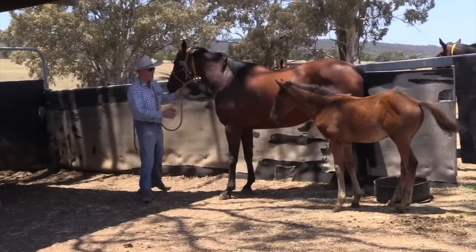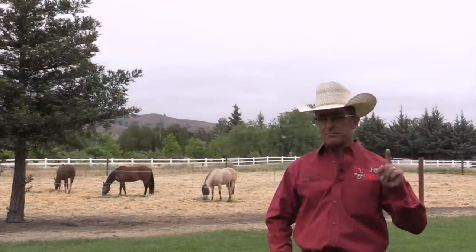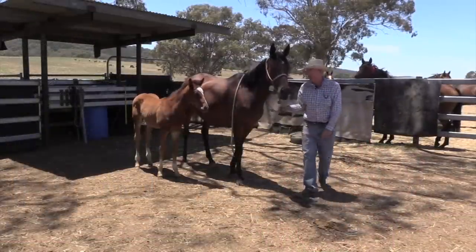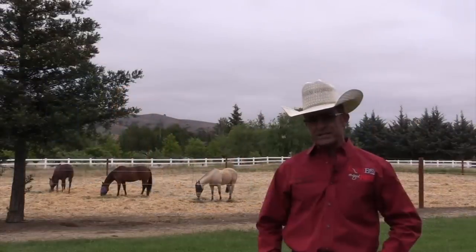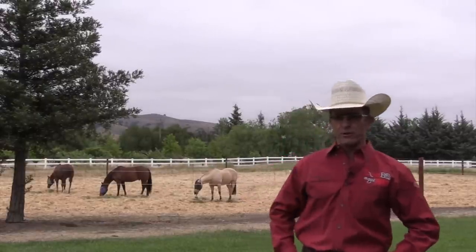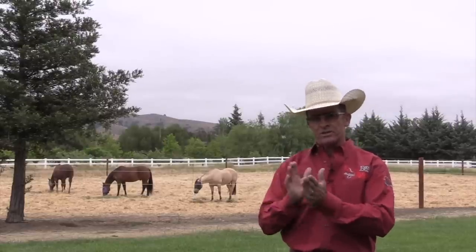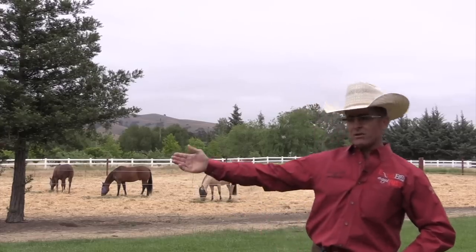As soon as they look at him, he will retreat around the other side of the mare — that's the 'make the right thing easy' principle. As soon as they look at him he immediately ducks around the other side of the mother. Once he has that established — he snaps his fingers, they look at him right away — that's the Donkey Kong principle: if the first thing's hard and you've struggled to do it, you go back and do it again until you get it good.